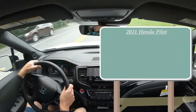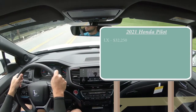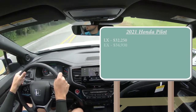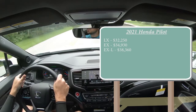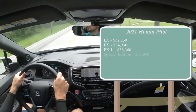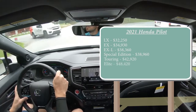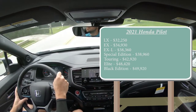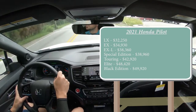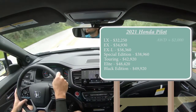Let's start with pricing. There are several different trim levels for the 2021 Honda Pilot: LX starting at $32,250; EX for $34,930; EX-L for $38,360; Special Edition — which is a new trim level for 2021 — starting at $38,960; Touring for $42,920; Elite for $48,420; and the Black Edition we have today starting at $49,920. Those were all front-wheel drive prices — add $2,000 for all-wheel drive on any trim.